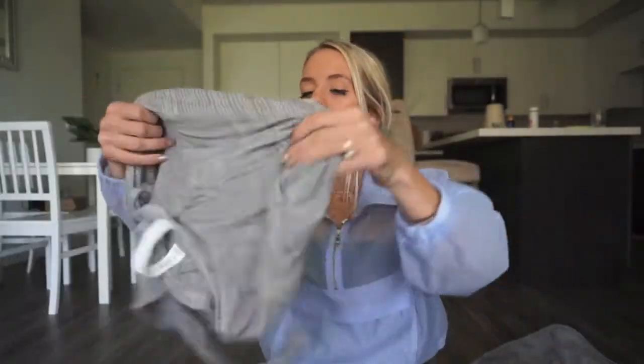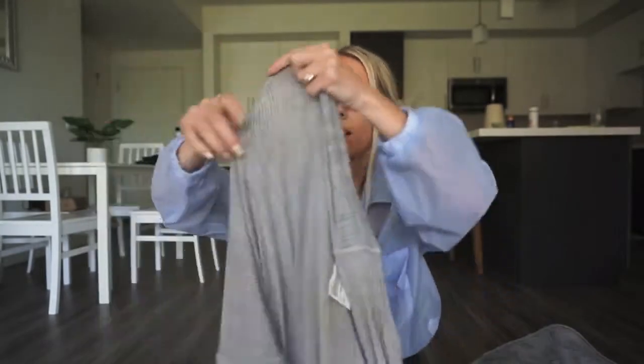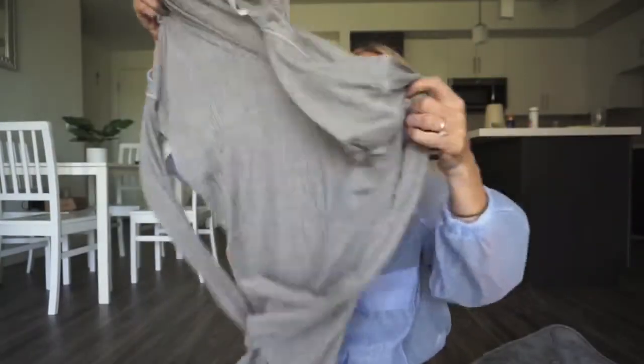Next I got this long sleeve Lululemon shirt — just a slouchy, thin gray long sleeve. I purchased it for $18 as well, which is a great price since it's the same as the tank top. The original price for a Lululemon long sleeve was probably $78, so I'll probably list this at $65. A lot of people think my listing prices are high, but you need to list higher than you'd think to give yourself room to negotiate and send offers to likers.